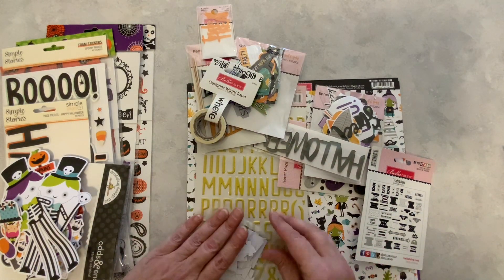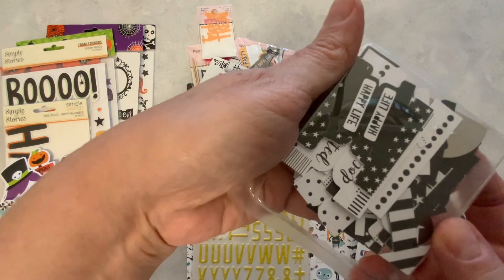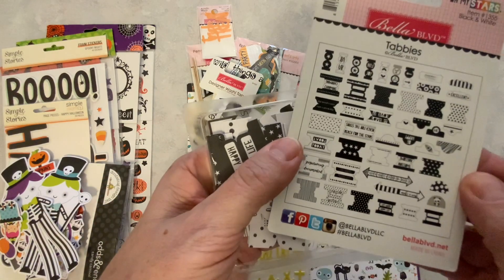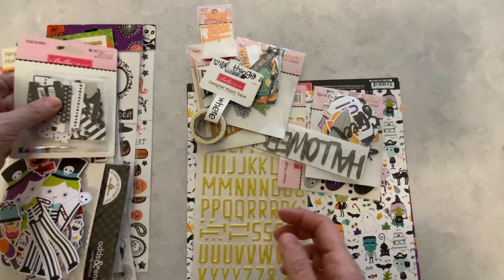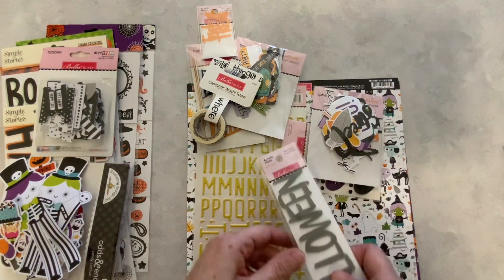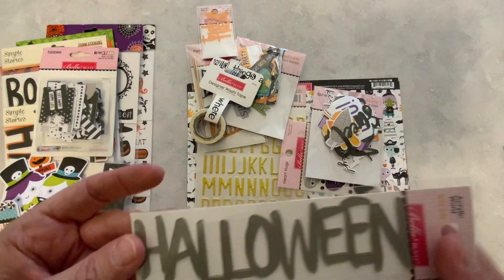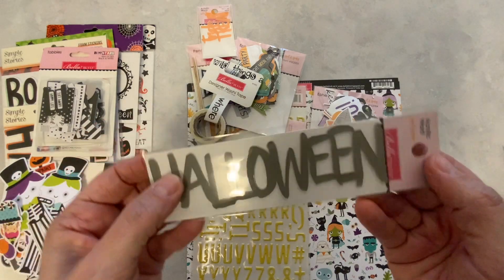Super cute little tabbies here, all in black and white. Very cute. And here we have an acrylic word — Halloween. Very nice. Very happy with that as well.